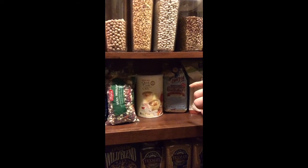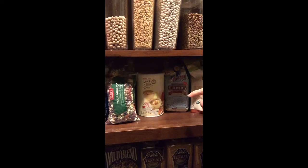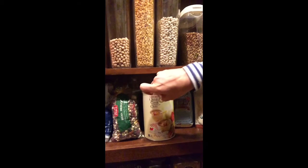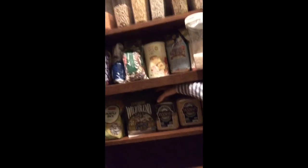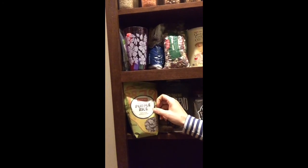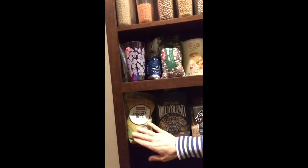Hiding behind here are quick-cooking steel cut oats. One of the big drawbacks to steel cut oats is they take a long time to cook, so that is no longer a problem with the quick-cooking version. I have a couple of pre-mixes of beans, but of course you can just make your own. Down at the bottom I have brown rice, wild rice, and this fancy Thai sticky purple rice which I've never tried — it was just on sale and sounded interesting.